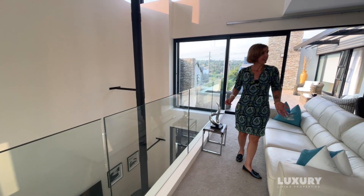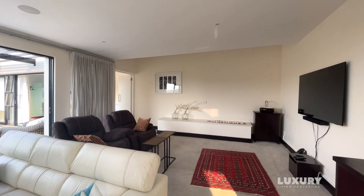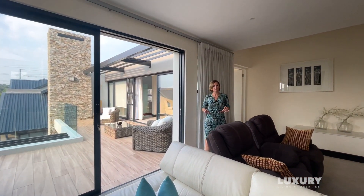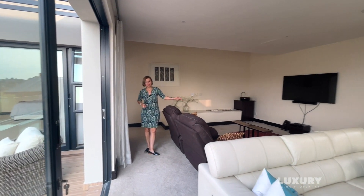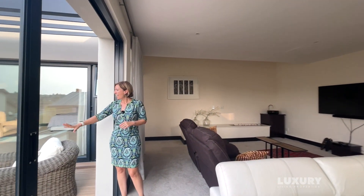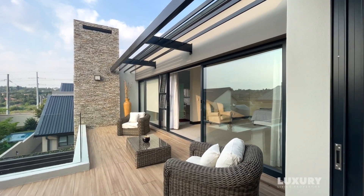Upstairs we are in the lounge area of the master suite on the second floor. You've got the main bedroom and a lounge suite, everything with soft plush carpet. The lounge suite is arranged so you can enjoy watching TV, or sit on the couch and enjoy the beautiful view outside. There's also a massive balcony bringing in more sunlight and giving you the opportunity to sunbathe.